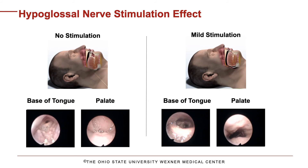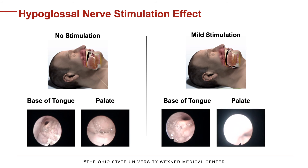These endoscopy videos show the airway response to stimulation. On the left, stimulation is off, and you can see the airway obstruction at both the tongue base and the palate. On the right, mild stimulation is delivered as the patient inhales. As you can see, the stimulation significantly increases the airflow at both the tongue base and the palate.